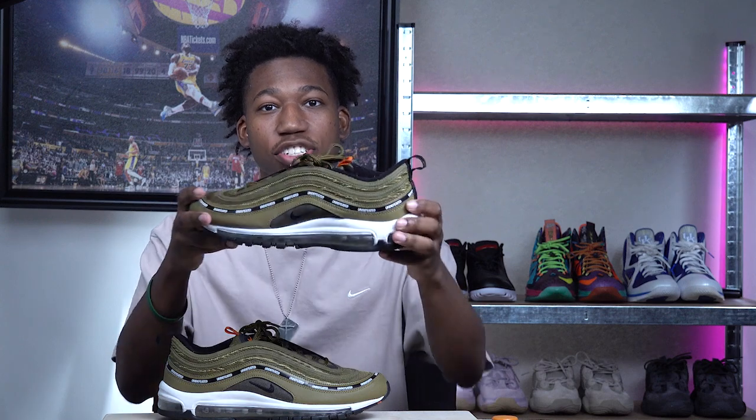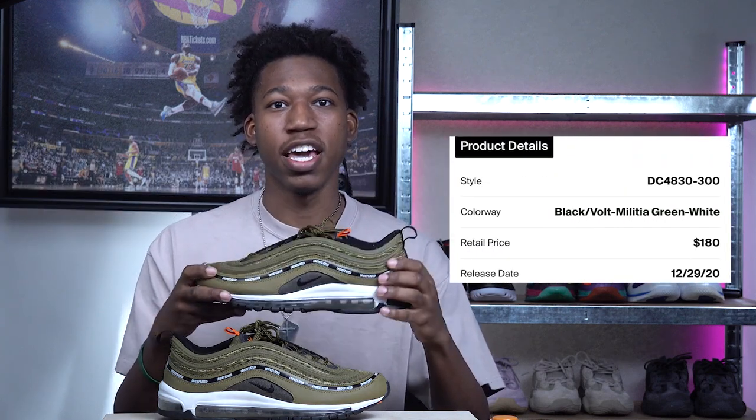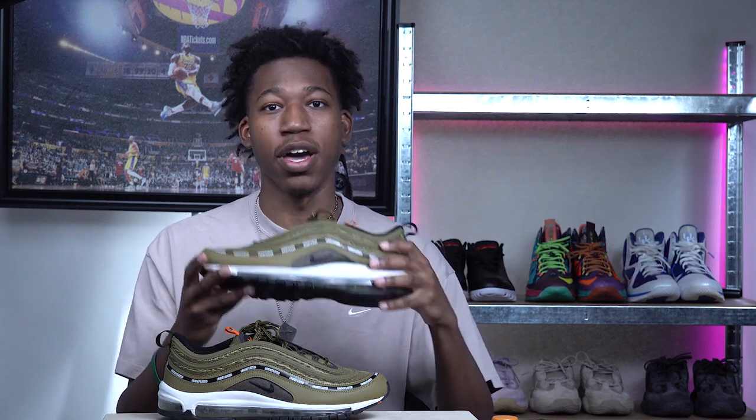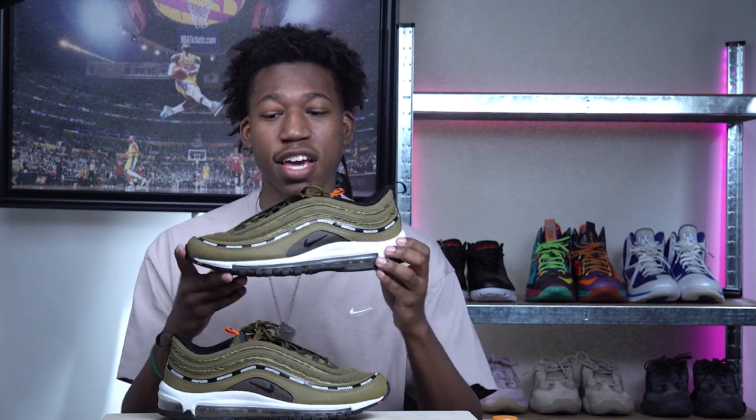At the number nine spot, we have the Air Max 97 Undefeated in the militia green colorway. Throwing it back to 2017 ComplexCon, these were a limited release going for as much as a thousand dollars. Fast forward to 2021, they brought these back in much bigger quantities, so you can get this sneaker for pretty close to retail — even under retail depending on your size.